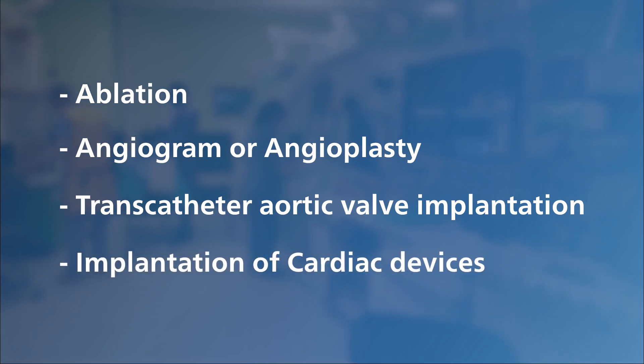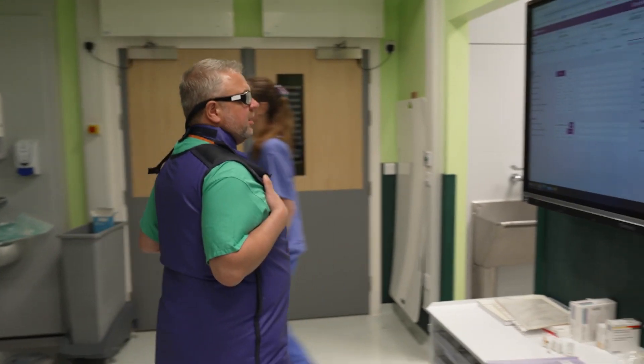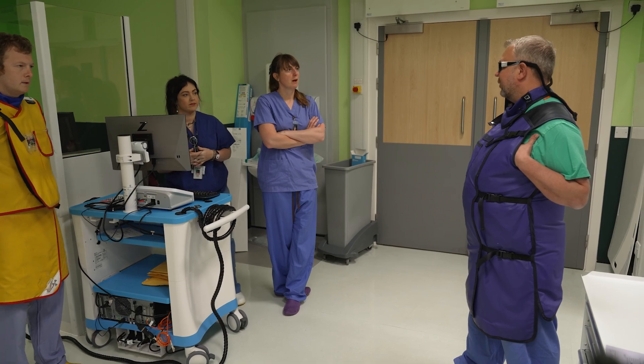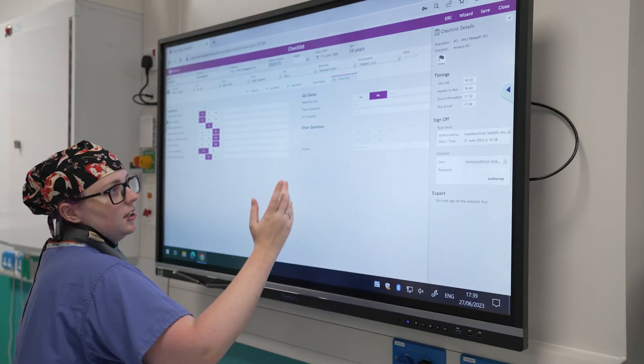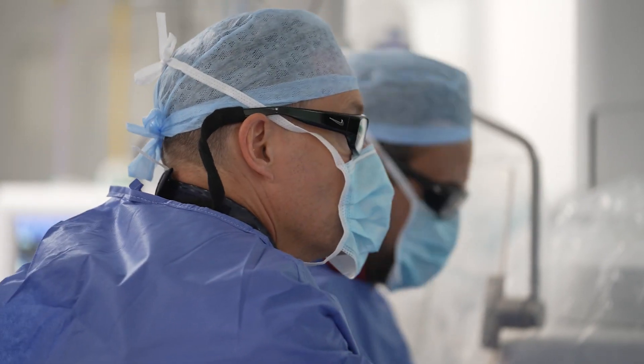Every procedure starts with the team going through the WHO checklist. For example: fourth-time redo procedure, set up like all the others, ultrasound-guided access to seven French sheaths, left femoral vein. This is a core set of safety checks which ensures the whole team understands what's about to happen. It was developed to decrease errors and adverse events and increase teamwork and communication.